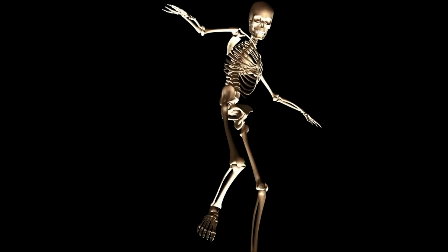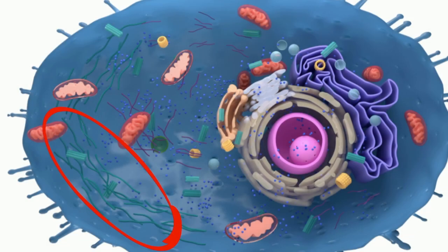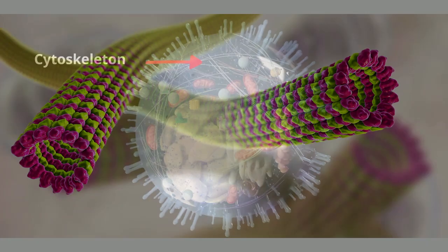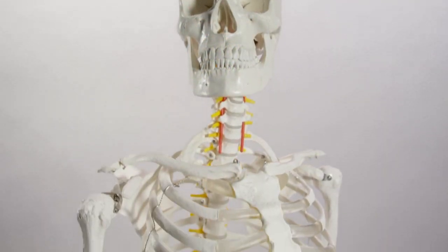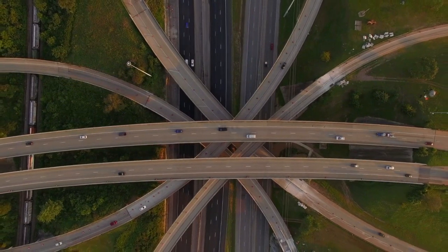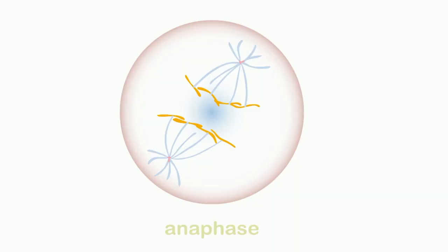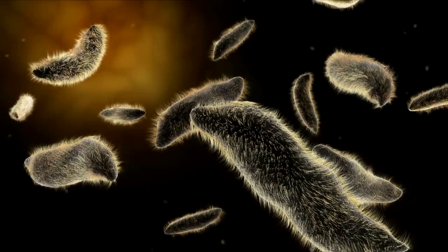As the name implies, the cytoskeleton is the skeleton of the cell — well, kind of. It is a network of filaments running throughout the cell. The cytoskeleton has several different jobs: it helps provide support, much like your skeleton provides support for your body. It provides tracks or highways for the movement of vesicles and other objects in the cell. It helps pull chromosomes apart during mitosis and even helps the cell move. Some single-cell organisms have cilia made up of cytoskeleton filaments.